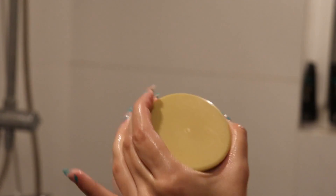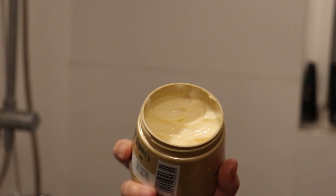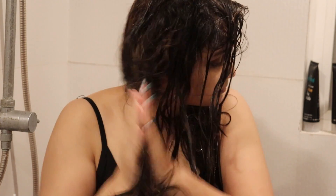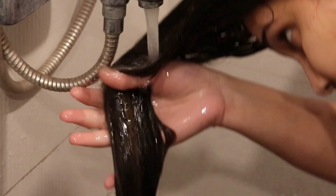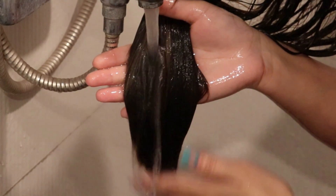Next we'll move on to the mask, which I'm using as a conditioner. The texture was buttery, soft and creamy, and the fragrance was amazing — it even lasts in your hair afterward. You apply it along the hair lengths, keep it for 3 to 5 minutes, and then wash it off with cold water. Even while washing it off, you can feel how smooth your hair becomes.